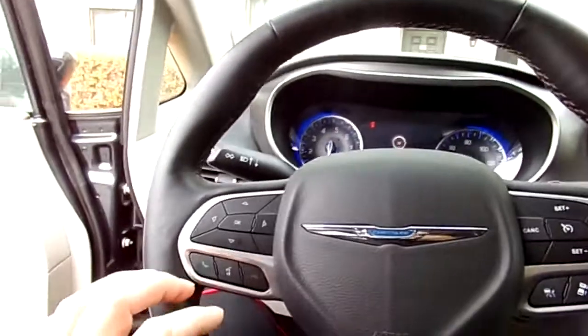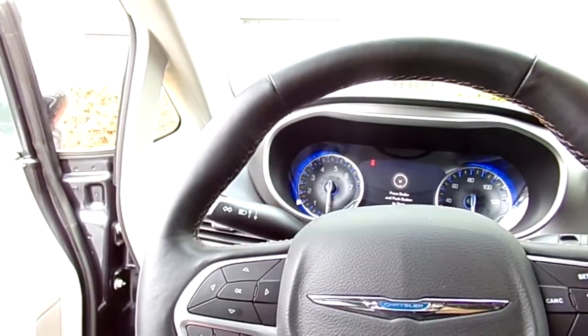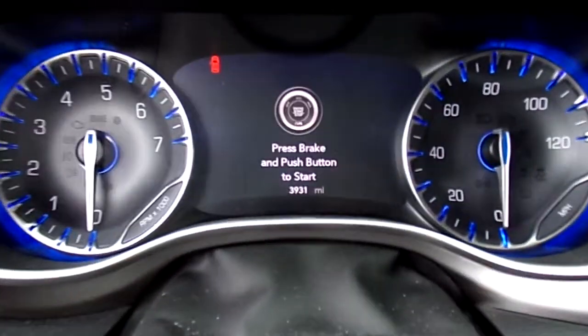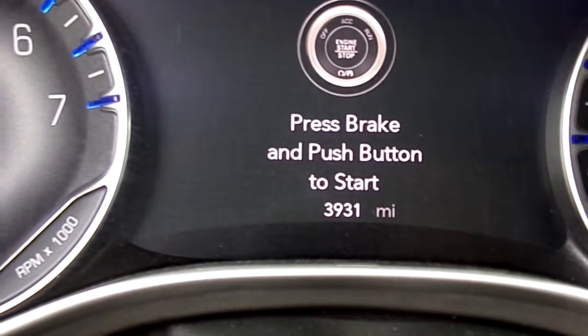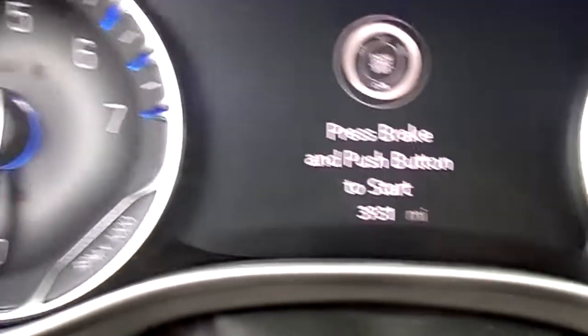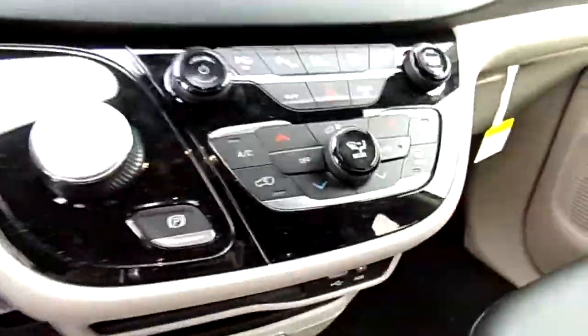The funny thing is we got this car when it was on two and a half thousand miles — look how many miles we've done in two weeks: almost 1,500. We're going all around Florida. Love it. Amazing car — if you get a chance to drive one, give it a go.